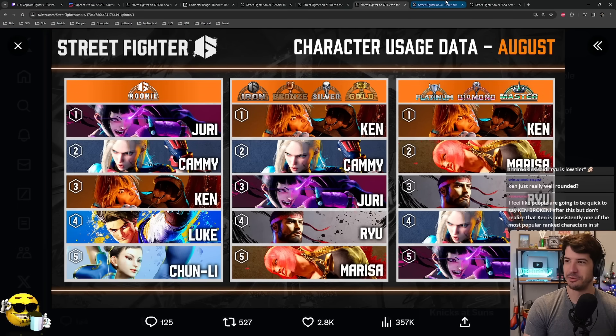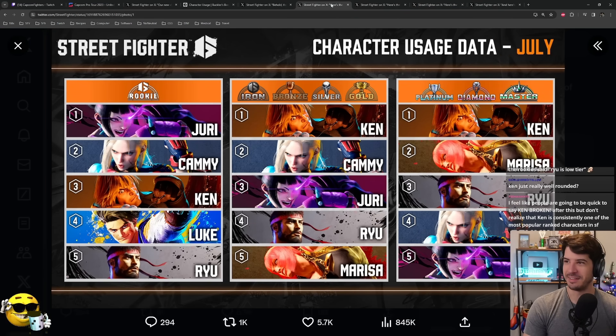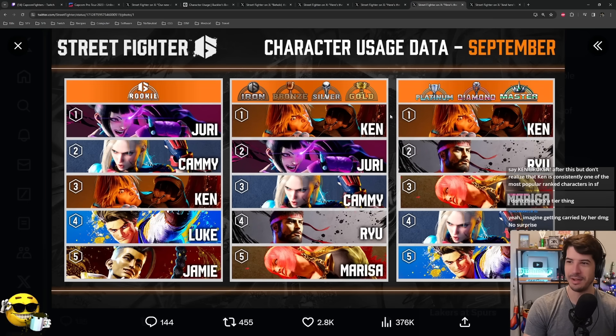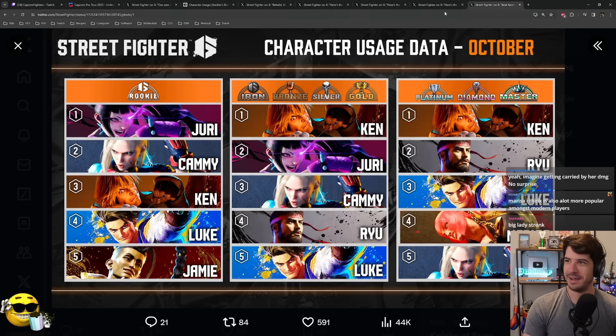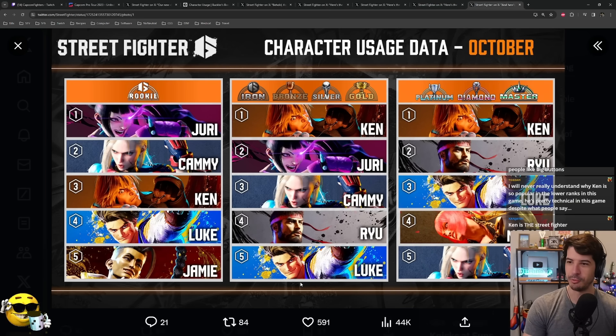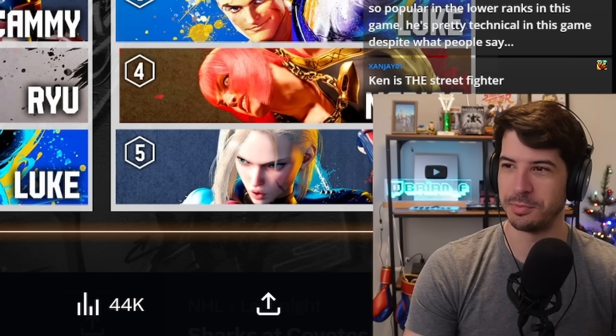Starting to get some deja vu here. In September, Ken is number three in Rookie and number one in the two different sections for every single rank. Kami's pretty consistent as well. Then in October, the only thing that changed from September is the lower quadrant — Marissa gets booted out for Luke. Luke is rising up and trying to take over.